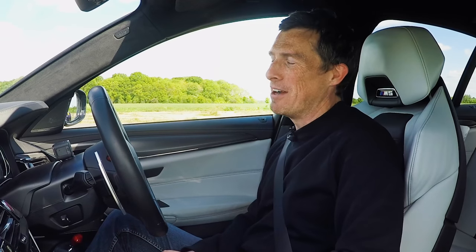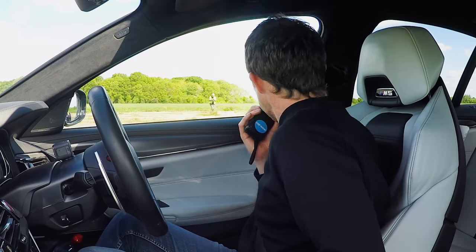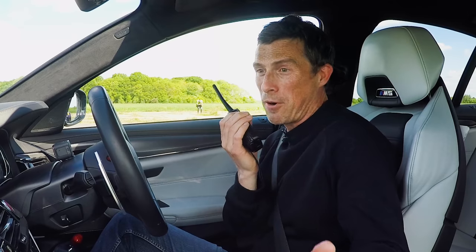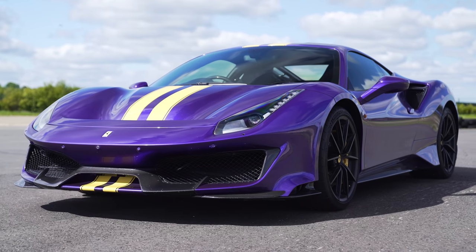That is quite frankly the most conclusive brake test I've ever done. It's as though I was going about 20 miles an hour faster than you, but I wasn't. Look how much further I am ahead. This actually stopped pretty blooming well — it's just you can't hide the fact that it's getting on for two tonnes and yours is under 1,400 kilos.